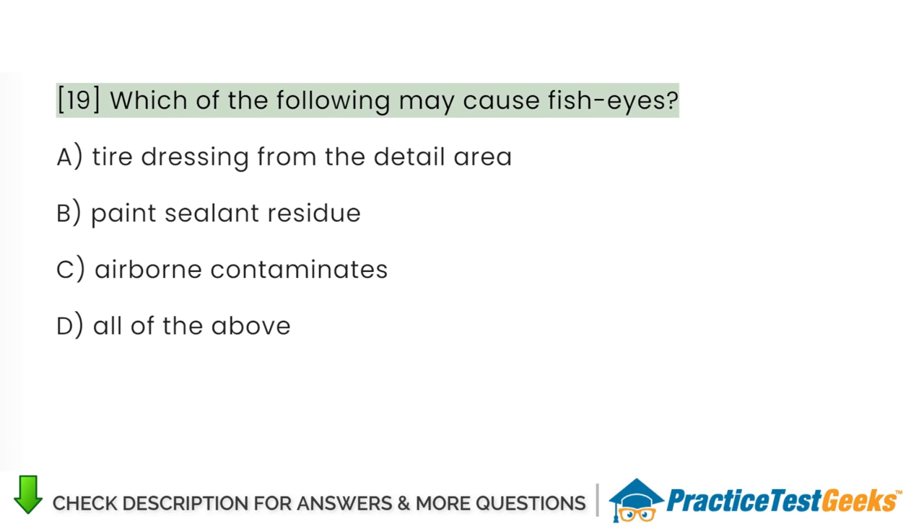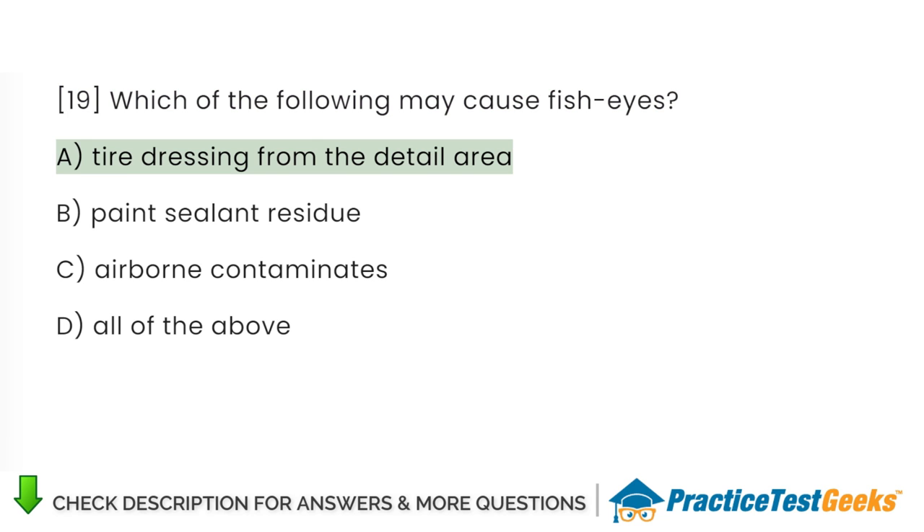Which of the following may cause fisheyes? A. Tire dressing from the detail area. B. Paint sealant residue. C. Airborne contaminates. D. All of the above.